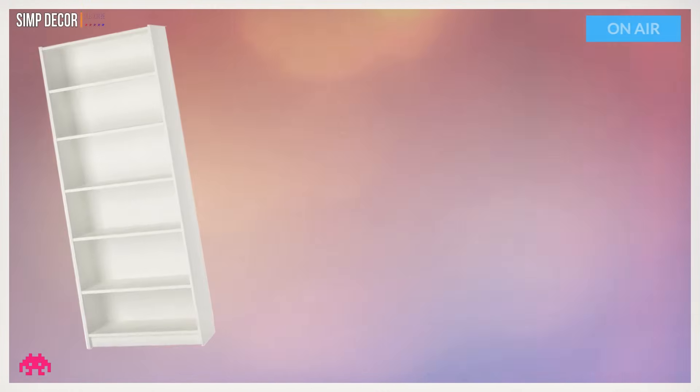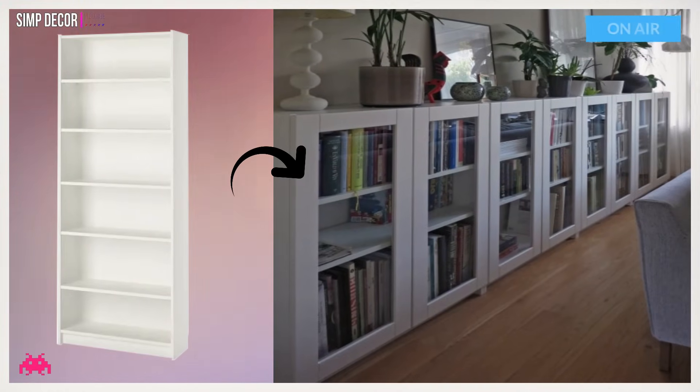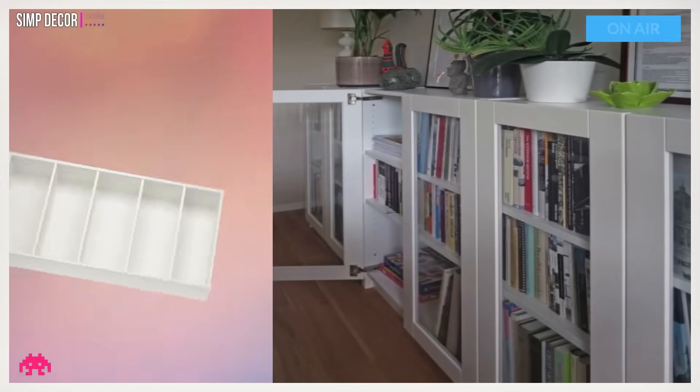Hack 9: Billy Bookcases with Glass Doors. Using half-shorter shelves to store all of their books and adding glass doors to them gives a refreshing look to your room. Plus, you can use the top portion to place additional home decor items.